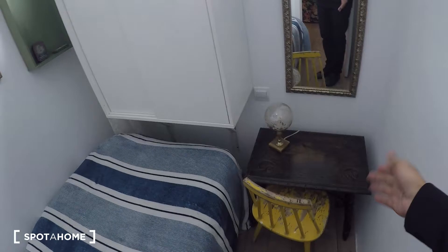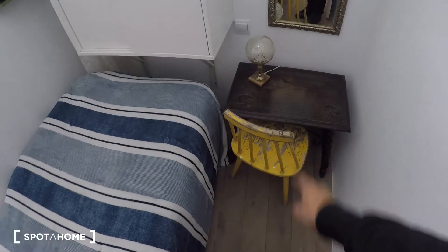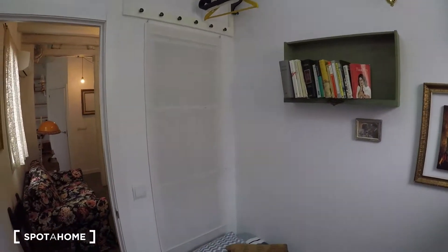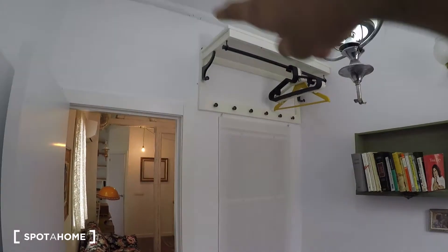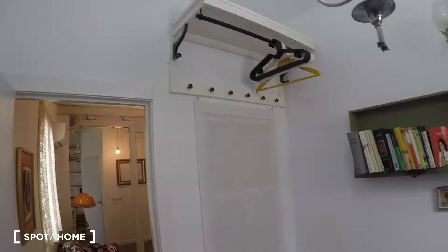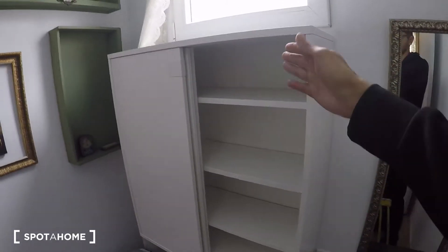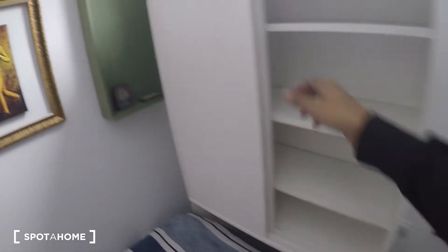Last but not least, here's bedroom three — the only normal bedroom in the apartment. It has a single bed, a small table with a really cool vintage lamp, and a nice vintage chair. There's a window to the interior patio, which makes it a pretty bright bedroom. There's also a shelf, a hanging rail for clothes, bookshelves, and additional furniture with more shelves, so you have plenty of storage space in this bedroom too.